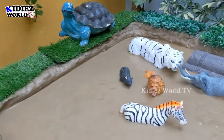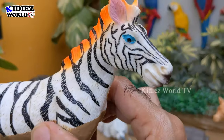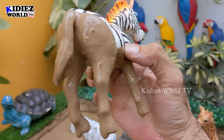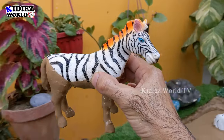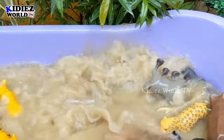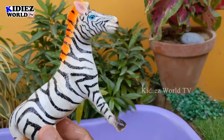The next one we have is a zebra. Just look at this beautiful African safari animal and a big wild animal. Zebras are herbivore and they are very, very beautiful by their black and white pattern. Let's make him clean. Here we go, zebra!